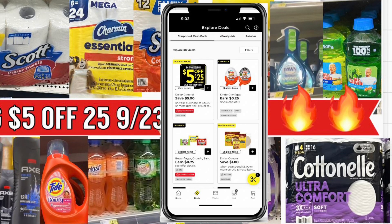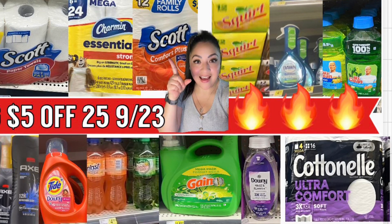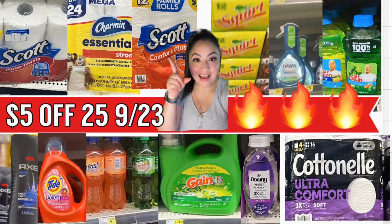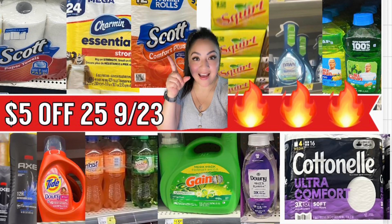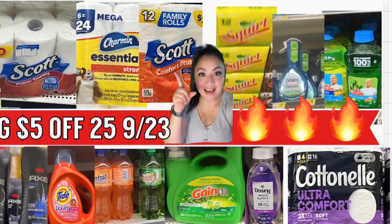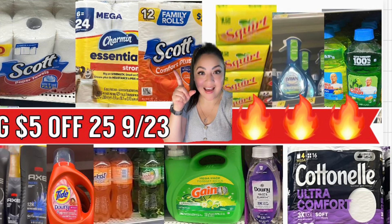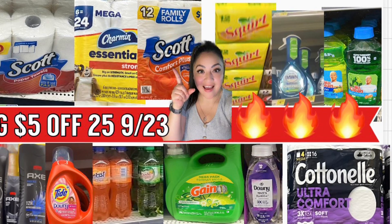Recuerden que los cupones digitales disponibles en su aplicación se utilizan solamente una vez por cuenta. Antes de comenzar, Dollar General comenzó con un evento de descuento en solamente productos de estación — el círculo verde con un 50% de descuento, y los productos de verano con el cuadrito rosita también están incluidos. Para las personas interesadas en estas ofertas, recuerden que para el sábado pueden utilizar su cupón de $5.25.